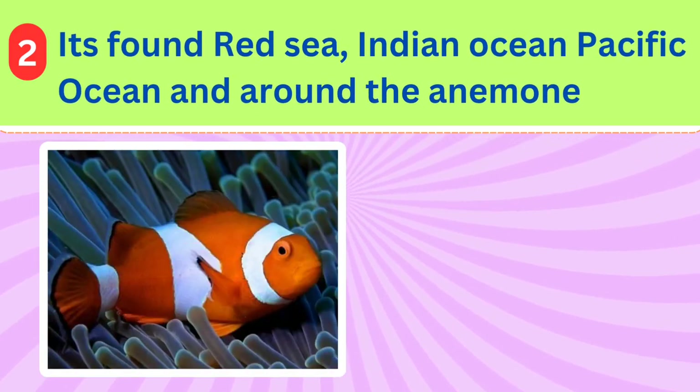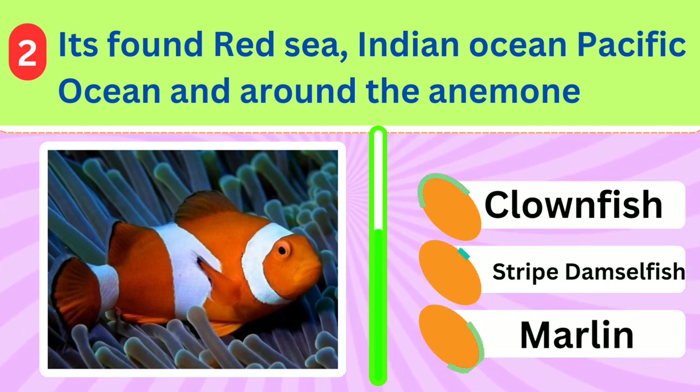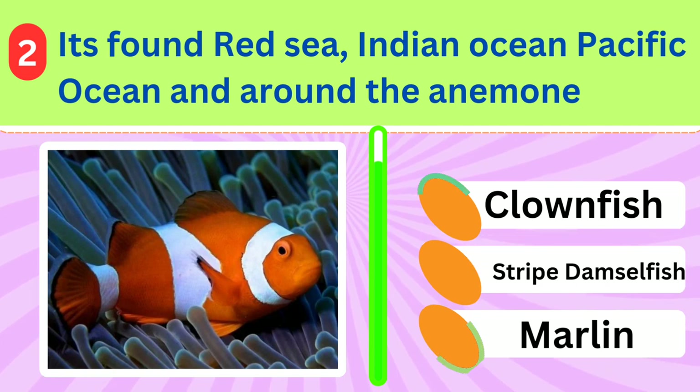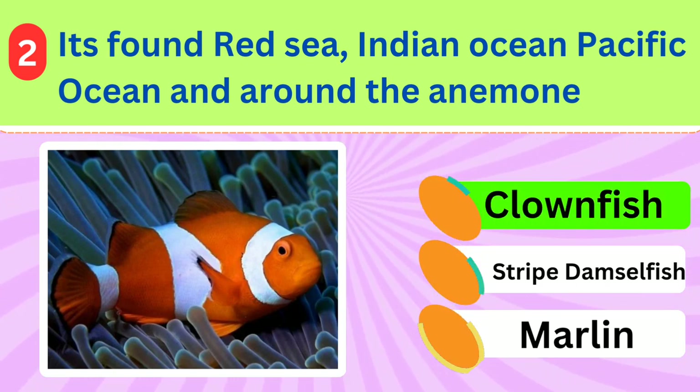It's found in the Red Sea, Indian Ocean, Pacific Ocean, and around the anemone. What's the name of this fish? Clownfish.